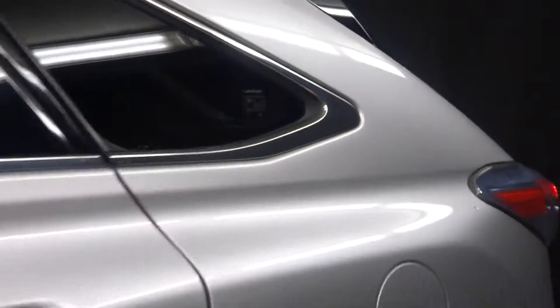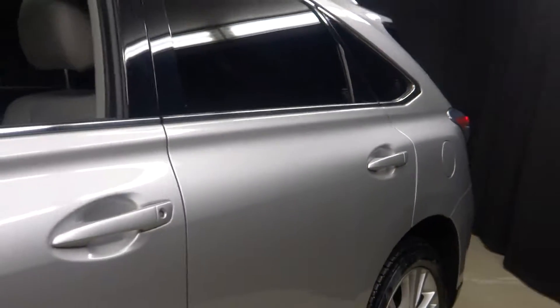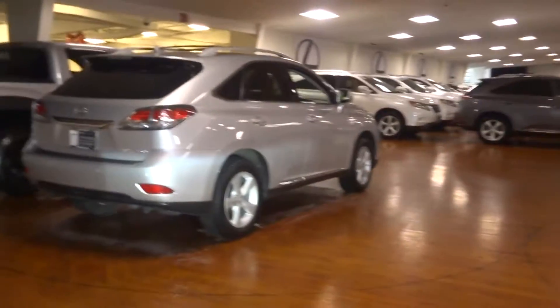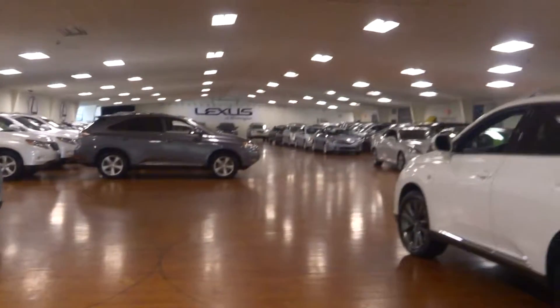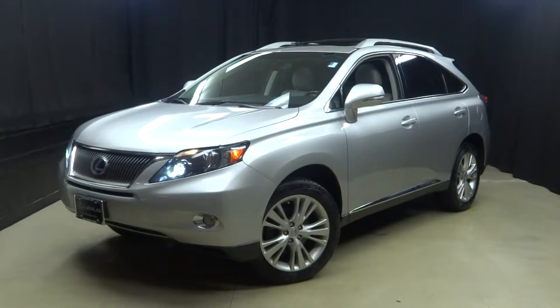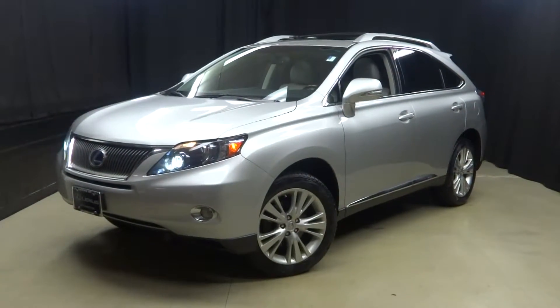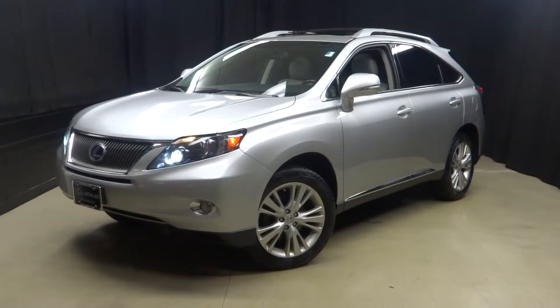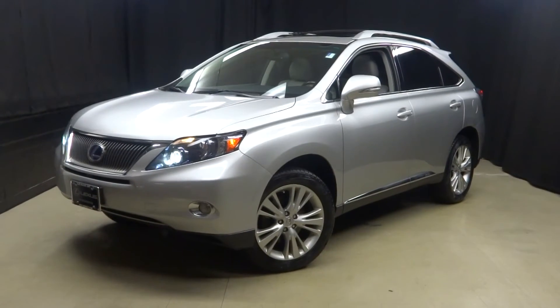If you're looking for more information on this 2010 RX 450h or any of the other 100 plus pre-owned vehicles in our 90,000 square foot pre-owned showroom, when you come here to Lexus of Wilmington, you do your car shopping indoors to avoid the elements of the weather. You stay warm, you stay cool, you stay dry when you car shop inside at Lexus of Wilmington. Go to LexusofWilmington.com for more information.